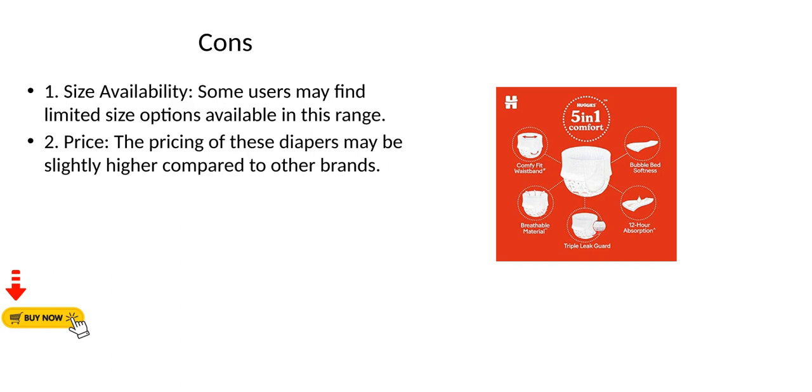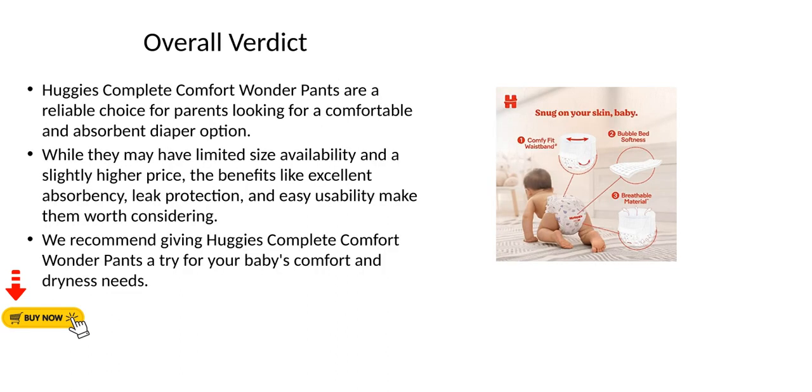Cons: 1. Size availability — some users may find limited size options available in this range. 2. Price — the pricing of these diapers may be slightly higher compared to other brands.